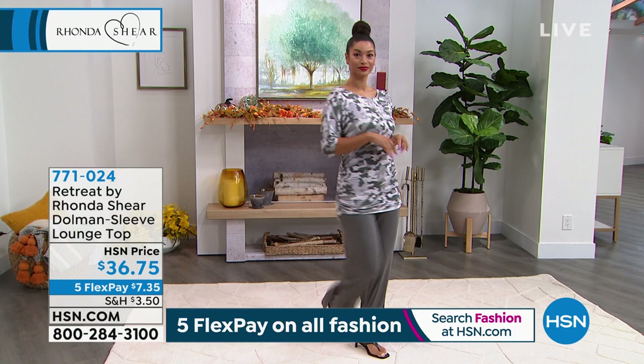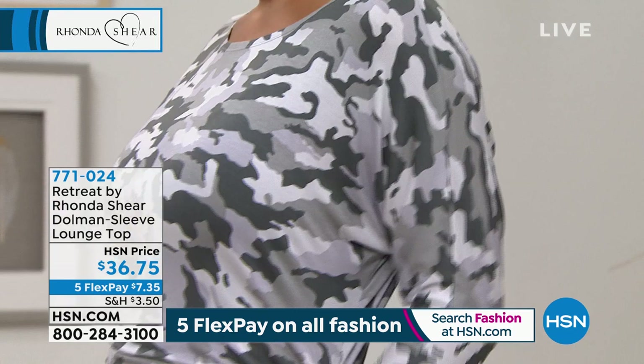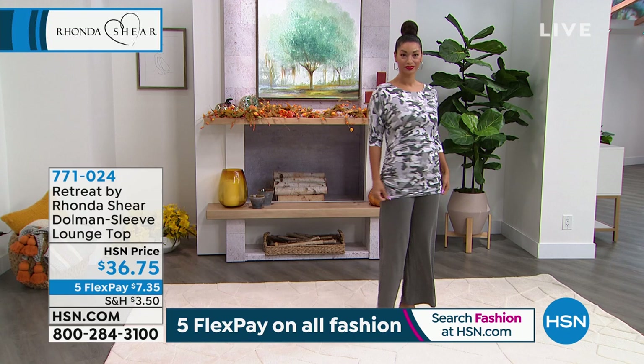Thank you, beautiful. Look how adorable. I knew if Regina came out of it, she would wear it as a dress, because it's that long. So you can play with it, and you'll love the fact that it is going to give you tummy coverage, derriere coverage, beautiful with your new bra, your today's special — it will lay smooth.